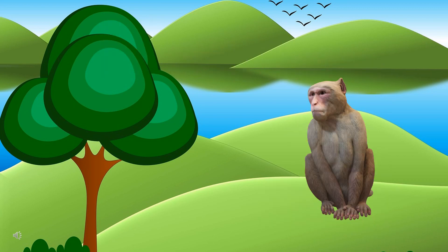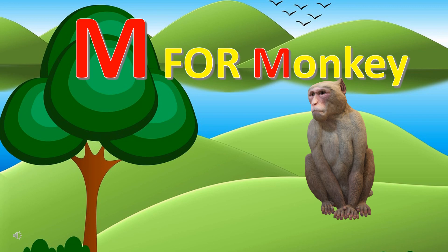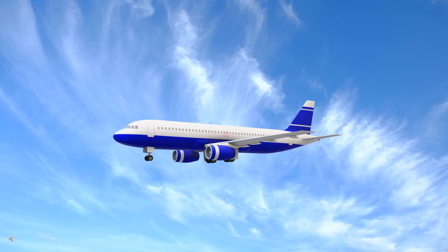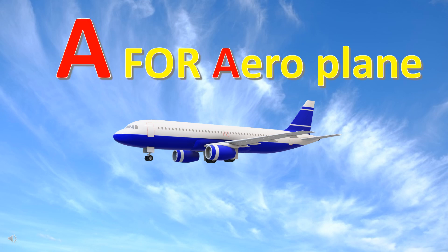Can you guess the first letter of this animal's name? It's M for monkey. Can you guess the first letter of this thing? It's A for aeroplane.